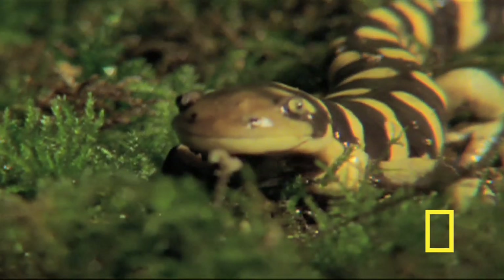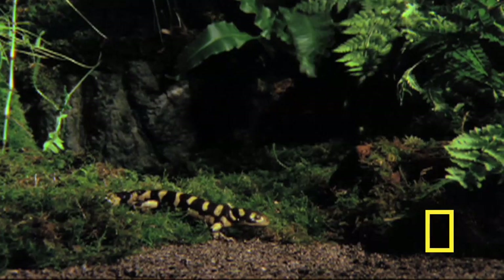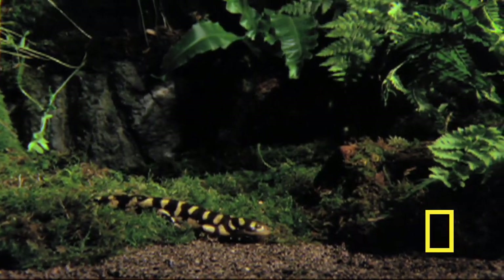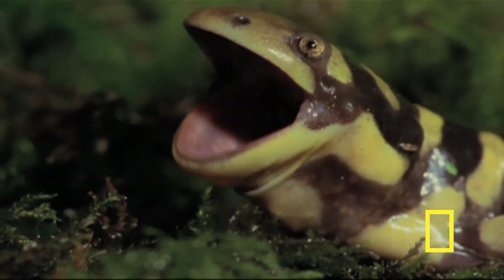Even though they can grow to over a foot long and are the largest land-dwelling salamanders in the world, they are hard to find. They are mostly active at night, when it's harder for us to see them. These amphibians only have four toes on their front feet and five toes on their back feet, and they can live up to twenty years.